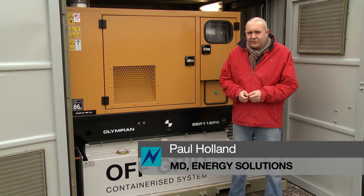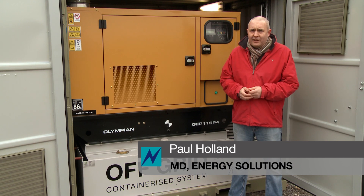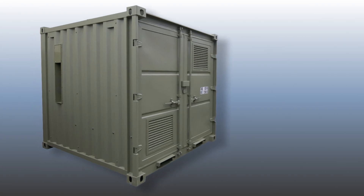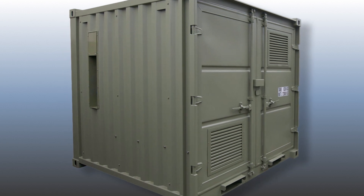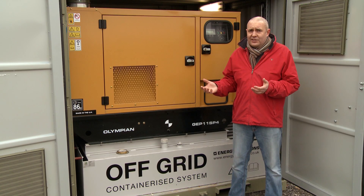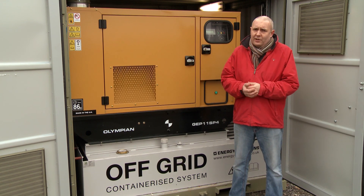Energy Solutions produce a range of off-grid power solutions for applications where it's just not viable to get a grid supply. This containerized solution is ideal where you need to rapidly deploy a system which is completely self-contained. It includes the fuel tank, generators, batteries, the whole lot.